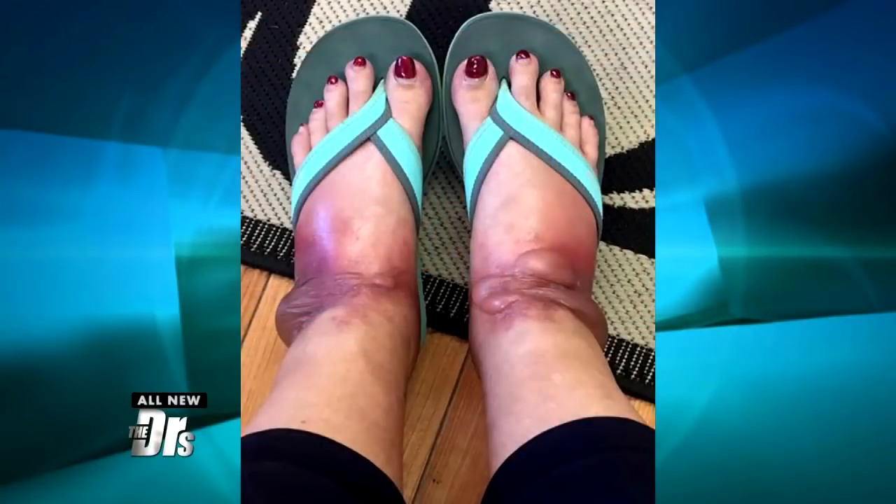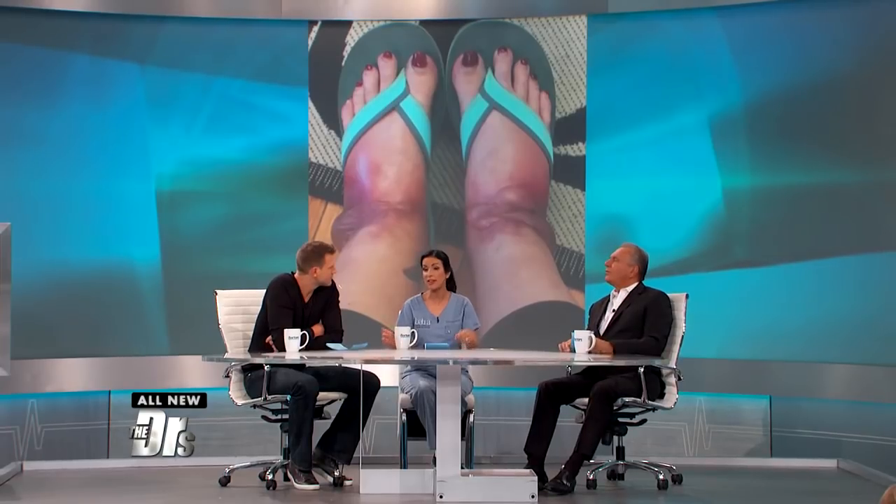I've never seen something quite that bad from wearing shoes. Anytime something like this happens and you're getting a weird rash you can't explain, play detective — really think back to what exposure happened before. History, history — it's all about the history and the distribution.